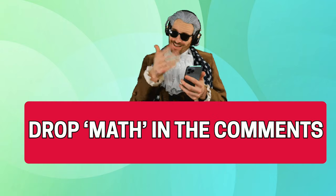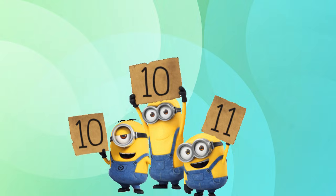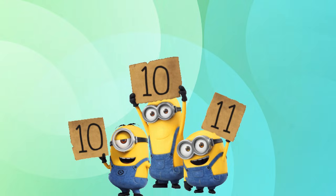Great job if you scored 10 out of 10. Drop 'math' in the comments. Can you get 10 out of 10 in the next challenge? Let's go.